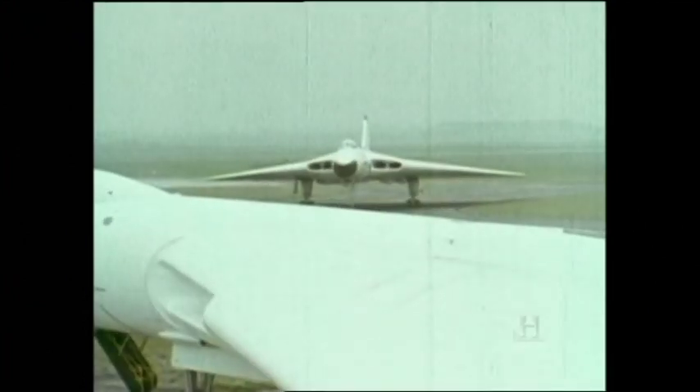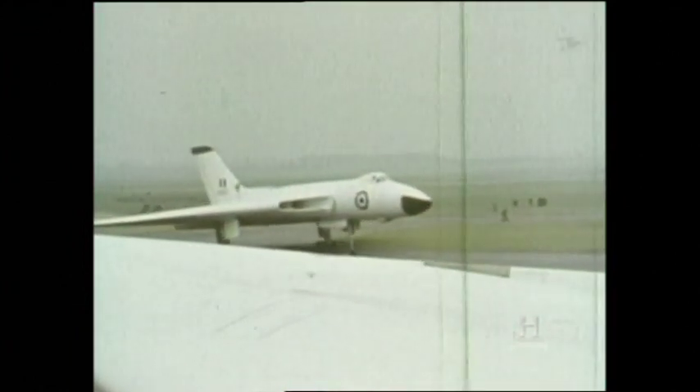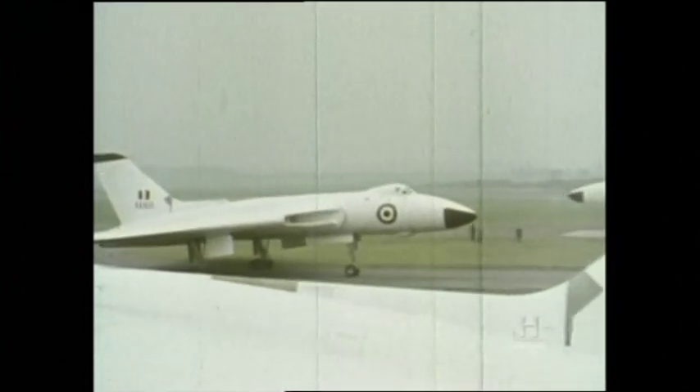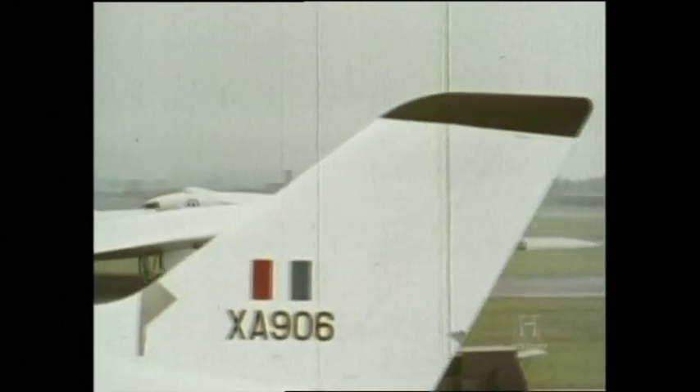Valiants were in service with six squadrons at Cottesmore, Marham and Witton. There were nine Vulcan squadrons operated by three wings at Scampton, Waddington and Coningsby.